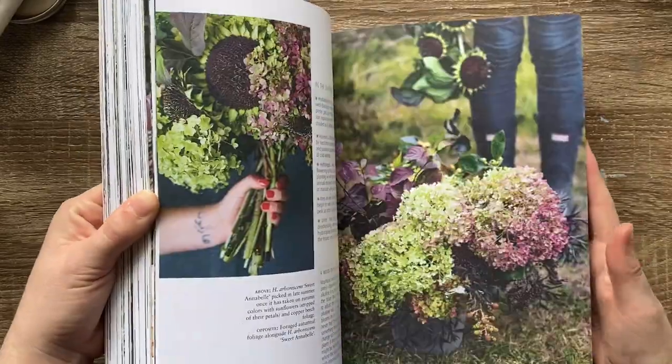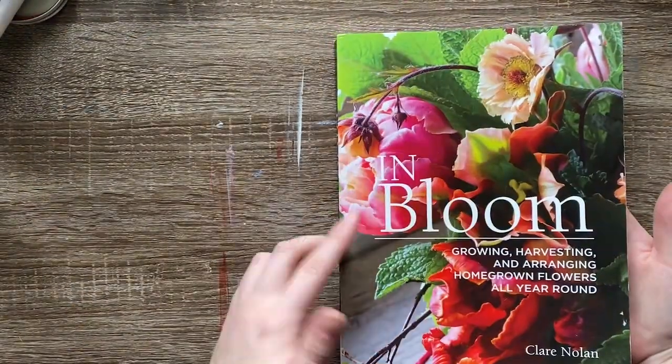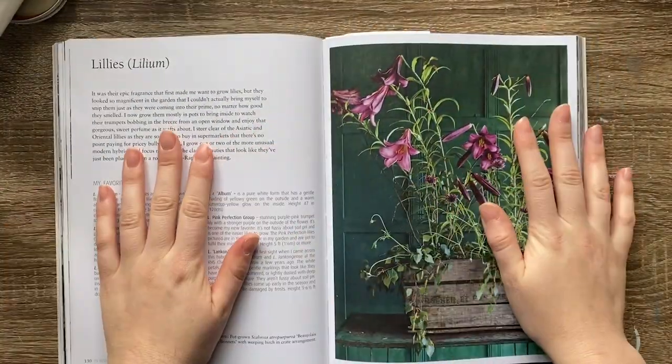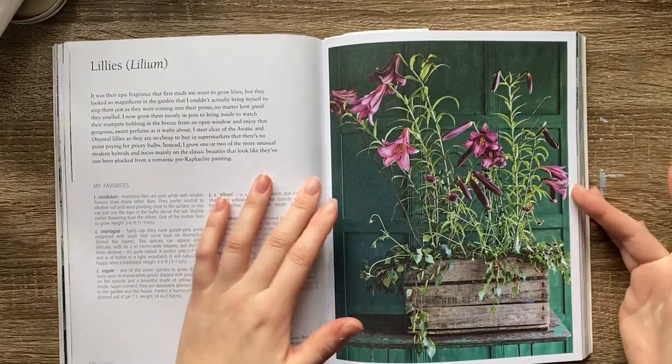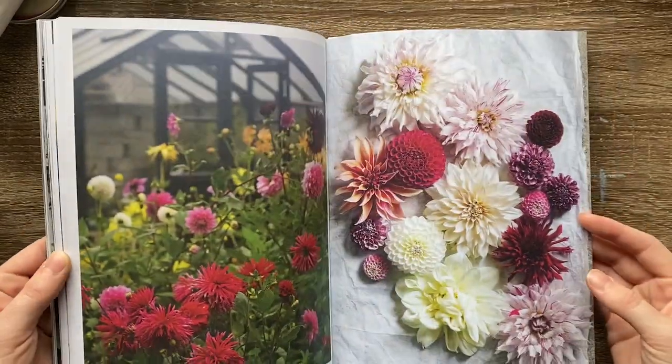This next one is a little different — it's more about creating flower bouquets. It's called In Bloom: Growing, Harvesting, and Arranging Homegrown Flowers All Year Round. It's a beautiful book with a lot of good information. One thing I love doing is photocopying the pages to use as references. I got this one off Amazon so it's a bit more expensive, but I really enjoy it.